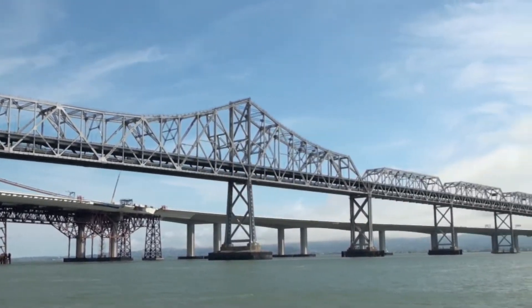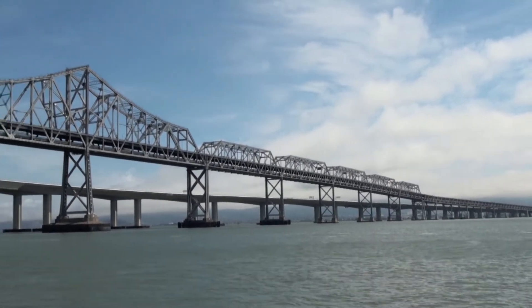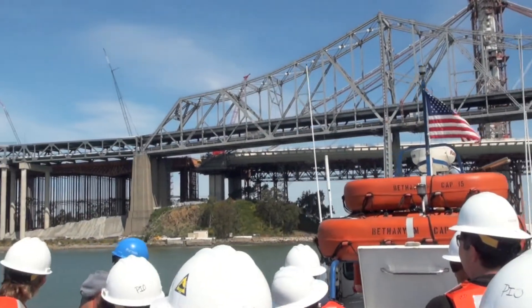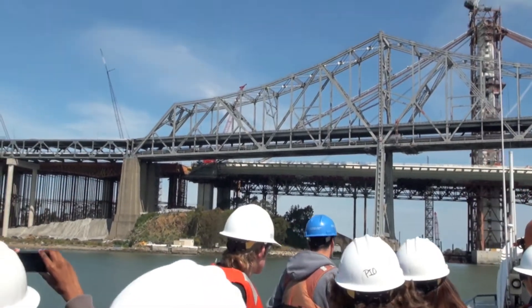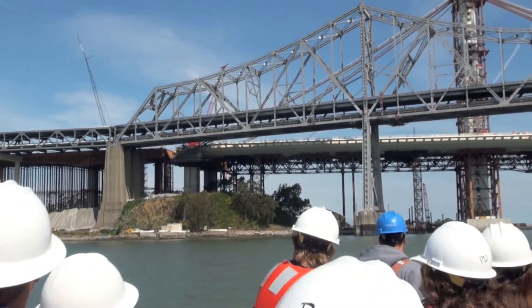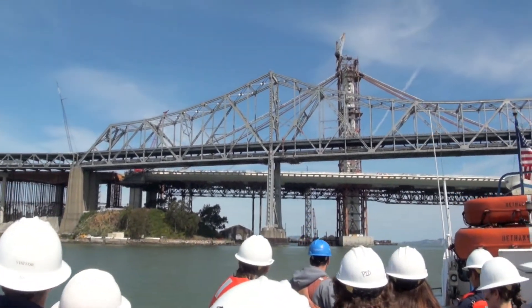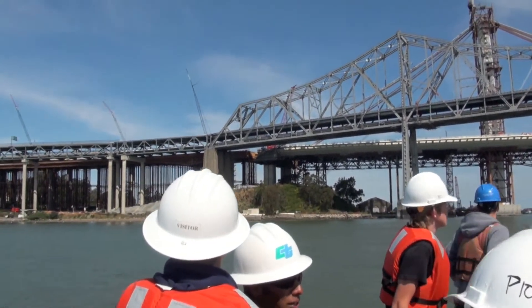Everything to the left of this concrete column right here is the S-curve. We took two years to build that detour, and it was done in 2009. That S-curve allows us to continue to have traffic flow while we build the transition structure. We need the transition structure because we go from side-by-side lanes to upper and lower deck sections. Once the lanes are built, all of that burgundy steel will be removed.